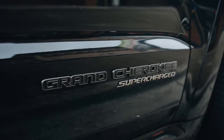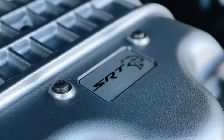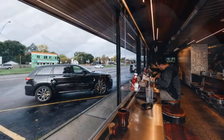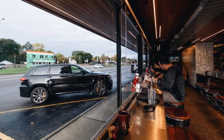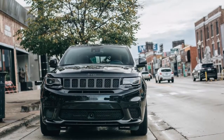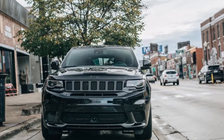Associate Editor Joel Stocksdale: If Fiat Chrysler knows how to do anything, it's making fast SUVs, and the Grand Cherokee Trackhawk is further proof of that. They know how to make them fast, and they know how to make them pleasant to drive.